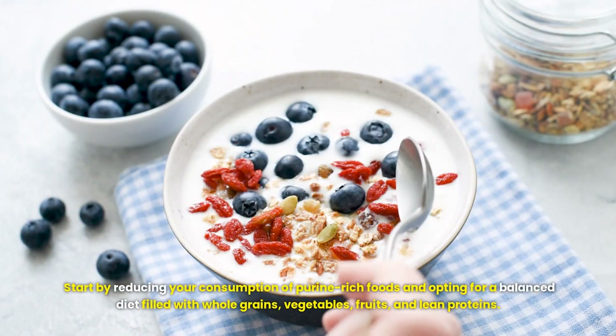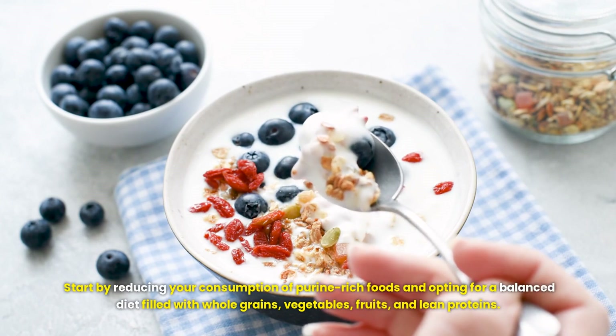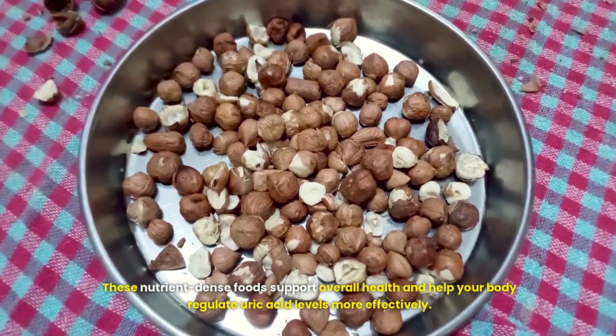Start by reducing your consumption of purine-rich foods and opting for a balanced diet filled with whole grains, vegetables, fruits and lean proteins. These nutrient-dense foods support overall health and help your body regulate uric acid levels more effectively.